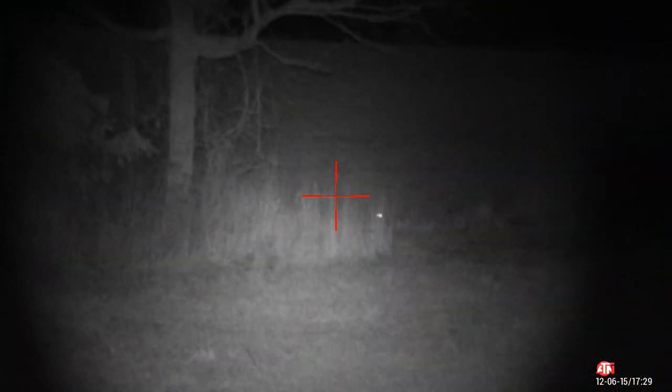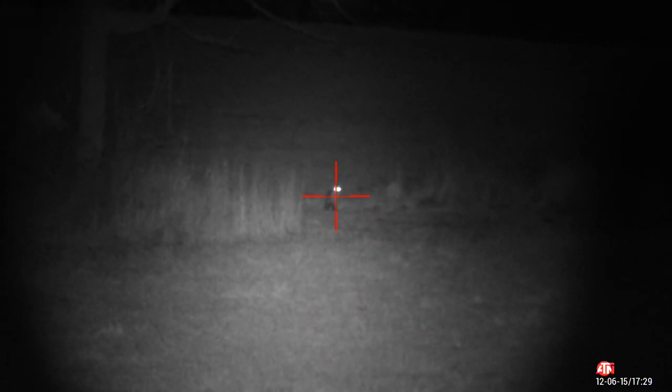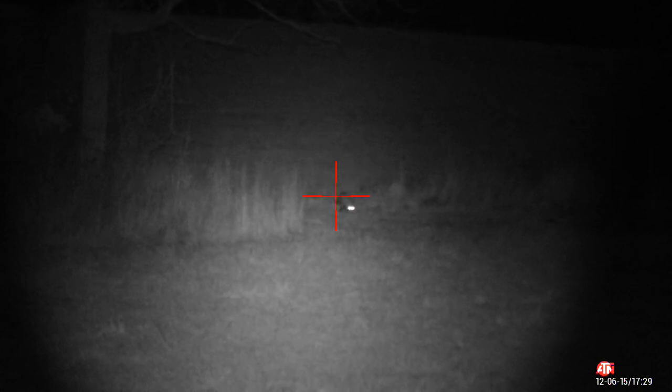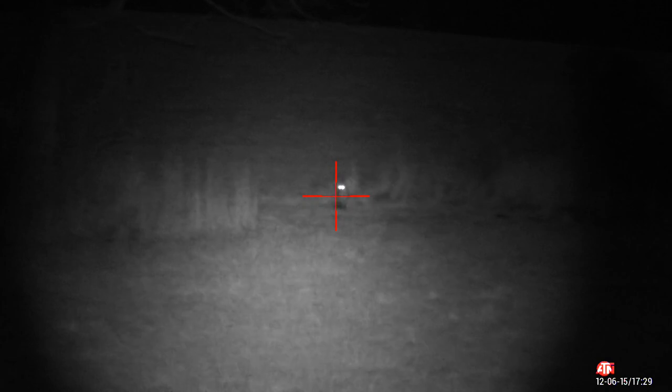This red fox initially spooked at the IR light, but I was able to coax him down with baby cottontail. It was all going good until I pulled the trigger. This thing hit the ground, but then squandered off into the swamp about 20 yards away.